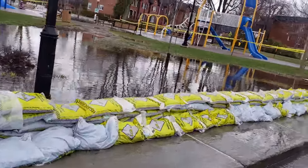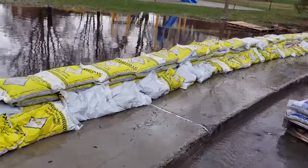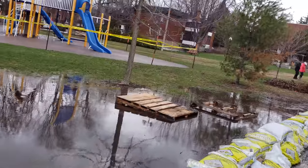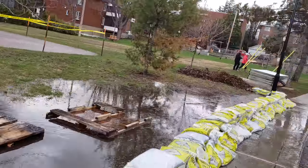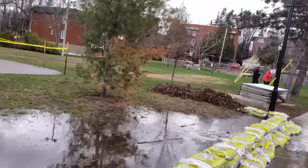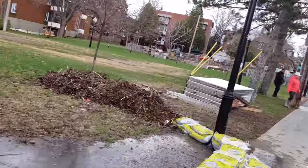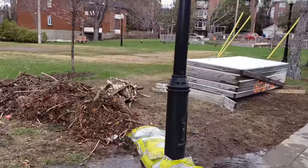The sandbags are holding up, but you can see there are still some leaks going on. Even though it's better than 2017, I'm sure it's not the case everywhere. Let's see how high this river is right now.